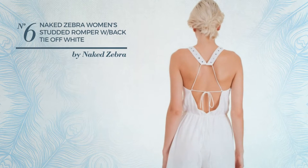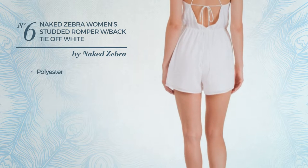Number 6. Crafted from quickly drying polyester. Available in 6 colors.